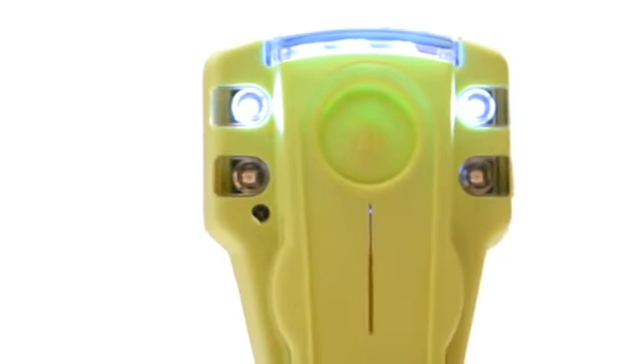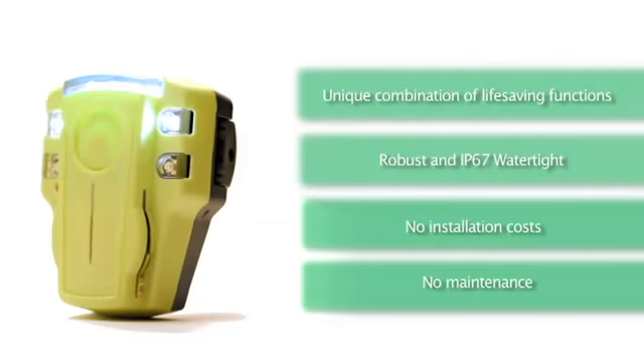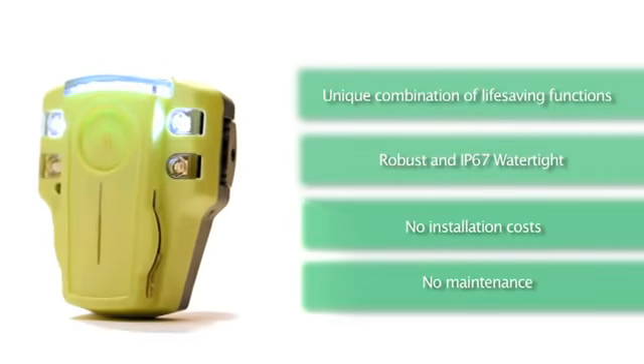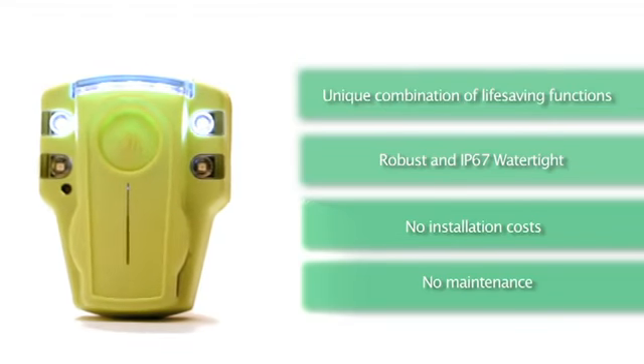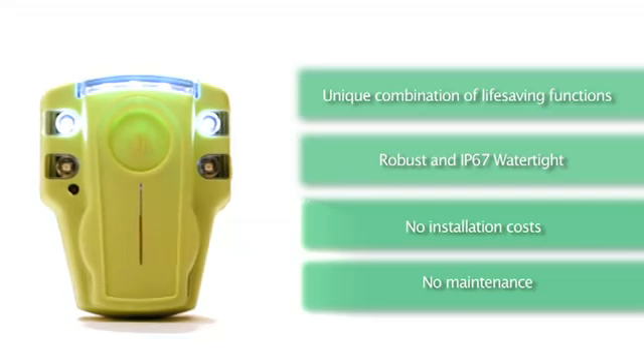EvacuAid is stand-alone and requires no installed infrastructure — no installation costs, simply wall-mounted. Powerful lithium-ion batteries allow a convenient six-year replacement cycle and no maintenance.